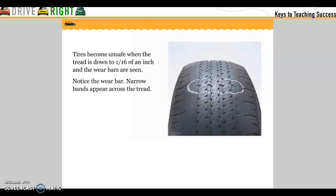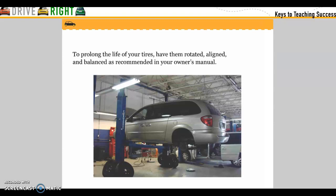Tires become unsafe when the tire is down to 1/16th of an inch and the wear bars are seen. Notice the wear bars — narrow bands appear across the tread. To prolong the life of your tires, have them rotated, aligned, and balanced as recommended in your owner's manual.